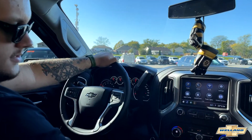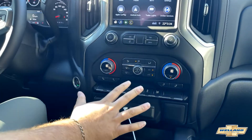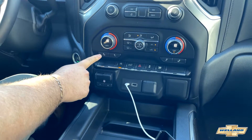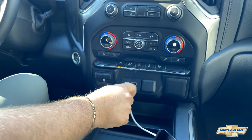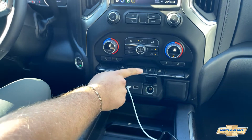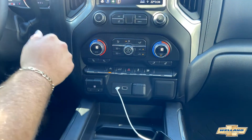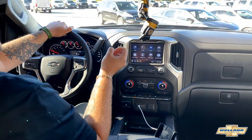Moving down to the thermostat controls, we have heated seats in this truck, which is pretty sweet. Another cool feature is you can have just the back heated, or you can have the back and the seat bottom on — so you've got a little bit of choice there. You've also got USB-C and a standard USB plug, as well as a 12-volt outlet and a built-in trailer brake controller. There is a lot going on in the 2021 Chevy Silverado with the Duramax diesel engine.